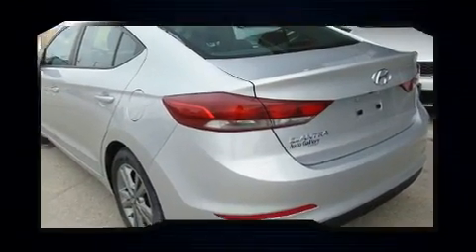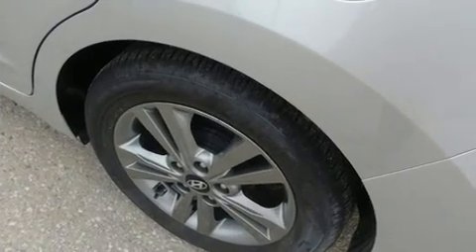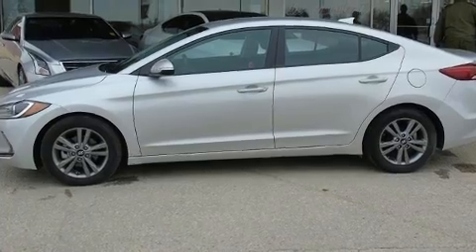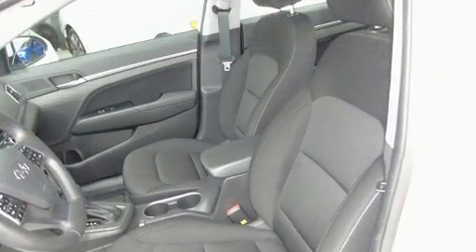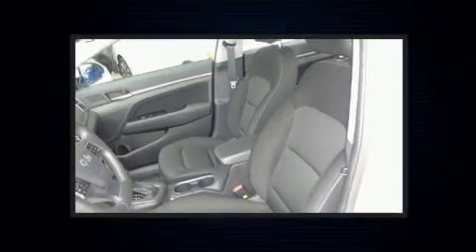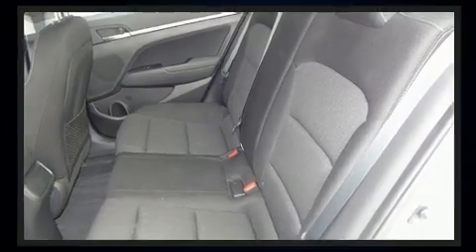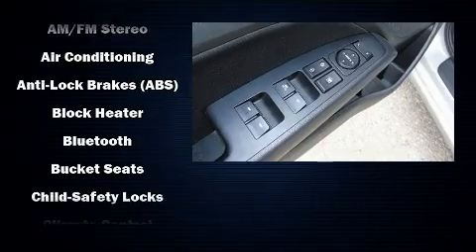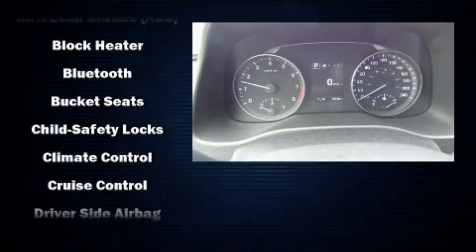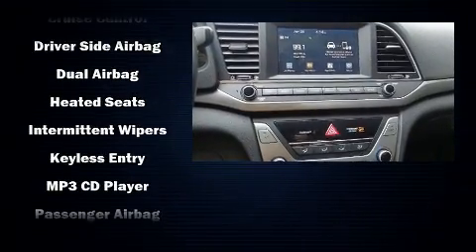Hyundai prioritized fit and finish, as evidenced by delay-off headlights, one-touch window functionality, a tachometer, heated seats, heated door mirrors, and much more. You and your passengers will enjoy the stereo system, which includes a CD player with MP3 capability and six speakers enhancing the audio experience throughout the interior.